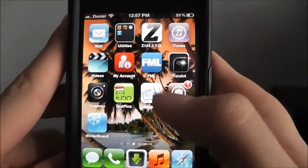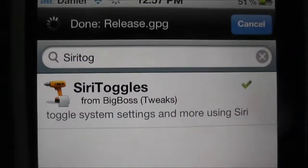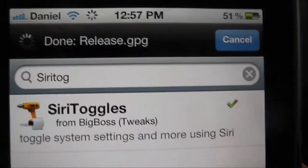Alright guys, so download it — it's called Siri Toggles, really amazing app, useful, I like it a lot. Check out my other videos, please subscribe, rate and comment. Peace!